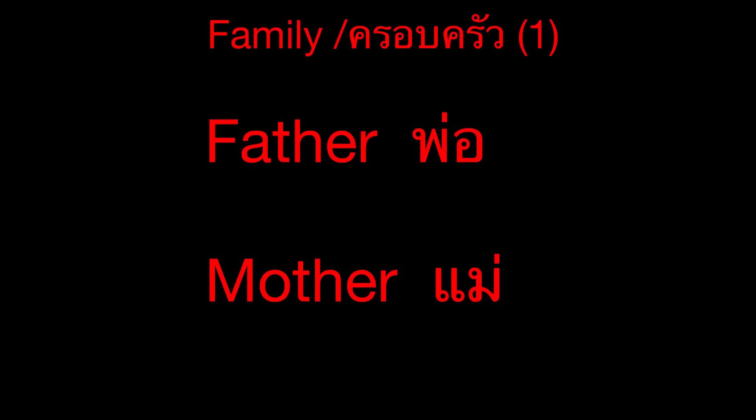Family. Father. Mother. Child. Daughter.